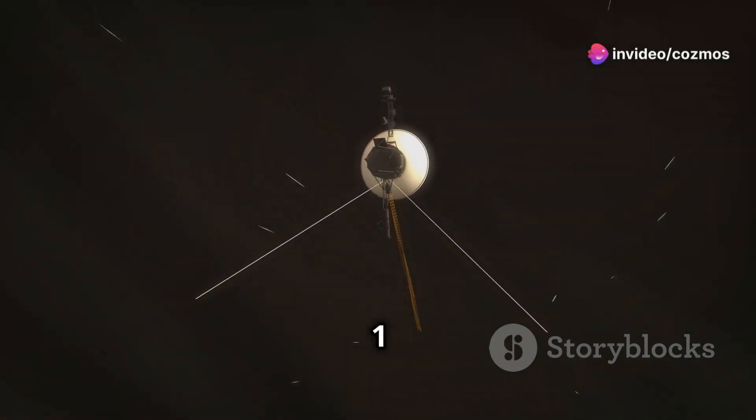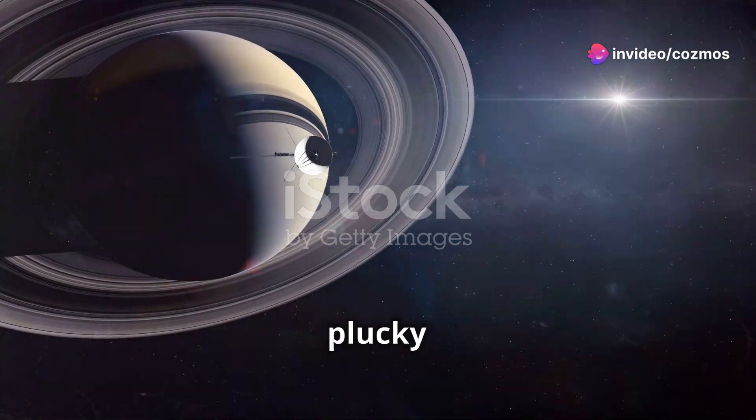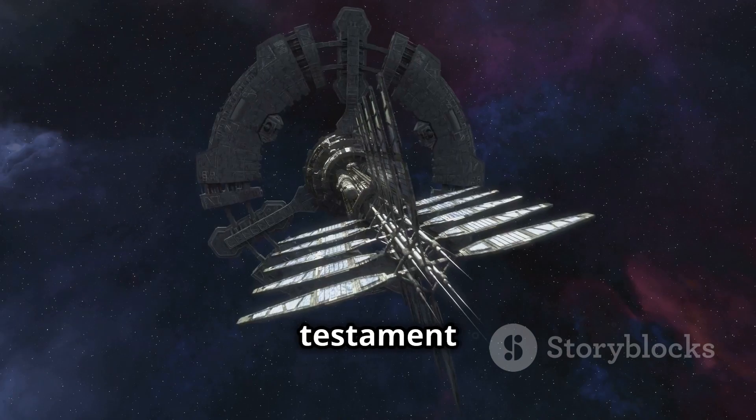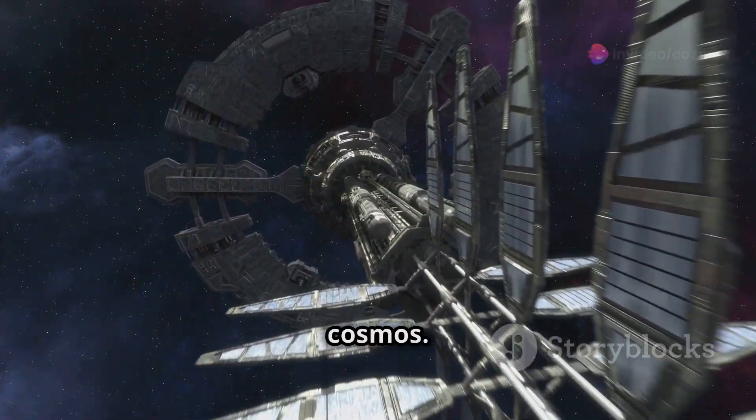Hold on to your hats, folks, because Voyager 1 is the farthest human-made object from Earth. This plucky little probe is cruising through interstellar space, billions of miles from home. It's a testament to human ingenuity and our insatiable desire to explore the cosmos.